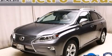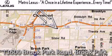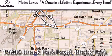This automobile won't last long at this price — call and arrange a test drive now. Metro Lexus is located at 13600 Brook Park Road in Brook Park.